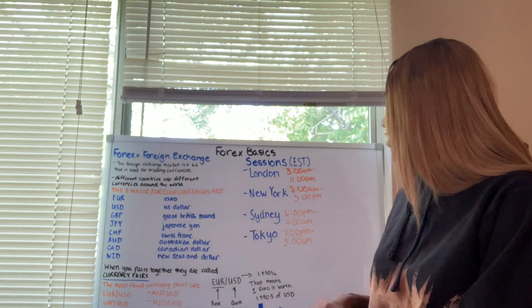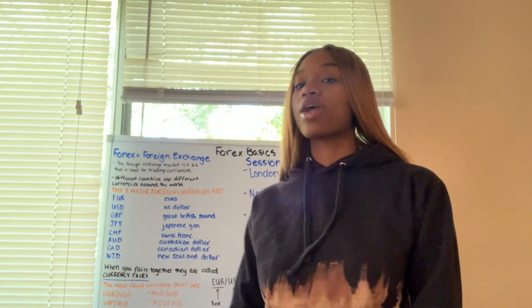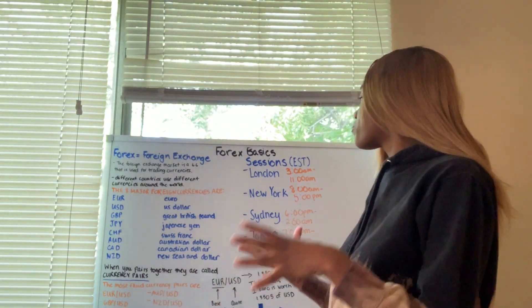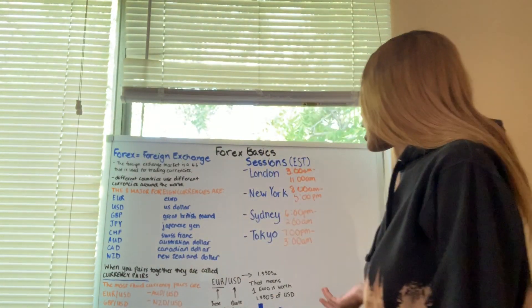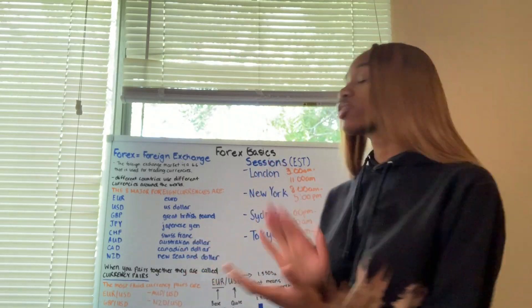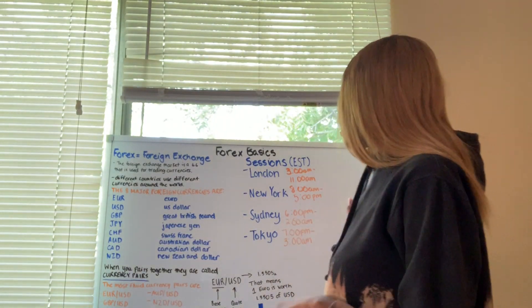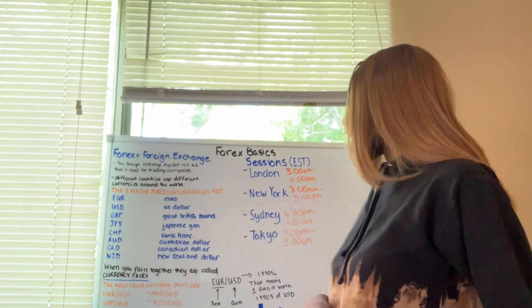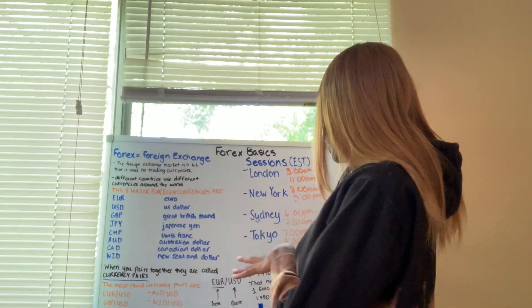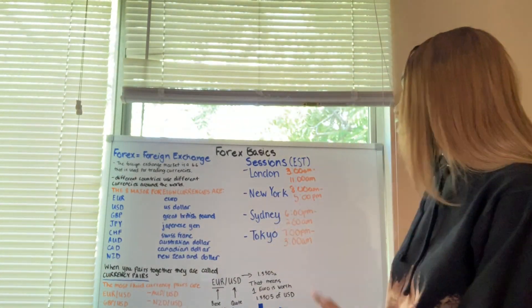We have four sessions in the foreign exchange market. All the sessions I'm going to say are converted over into Eastern time, so wherever you live you might just want to convert the timeframe over. The most liquid session — meaning the most money flows in and out of the market — is the London session, from 3 a.m. Eastern to 11 a.m. Eastern. The New York session is 8 a.m. Eastern to 5 p.m. Eastern. The second most liquid session is the Sydney session, 6 p.m. Eastern to 2 a.m. Eastern. And then we have the Tokyo session, which is 7 p.m. Eastern to 3 a.m. Eastern.